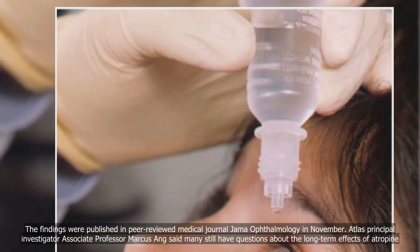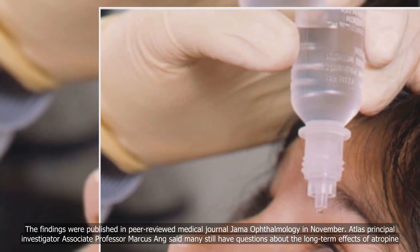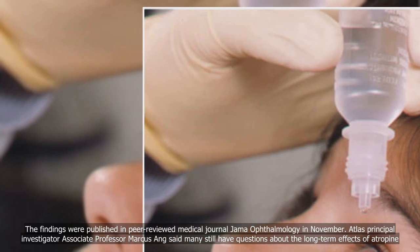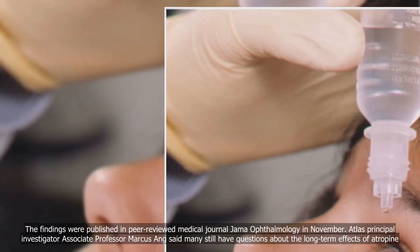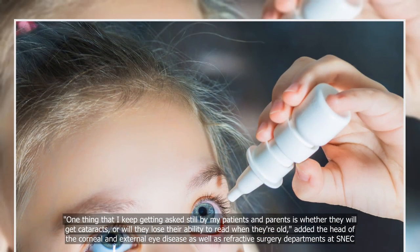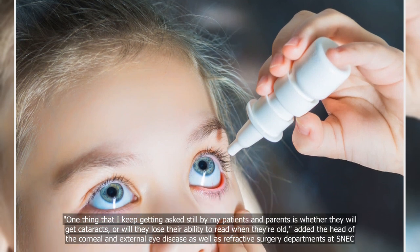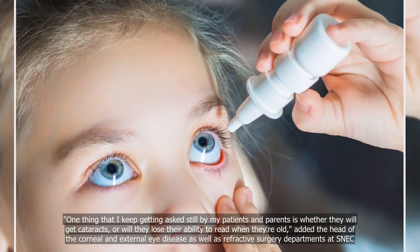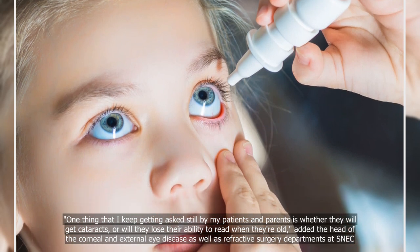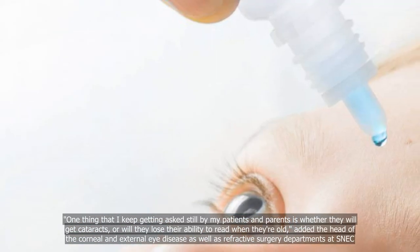The findings were published in peer-reviewed medical journal JAMA Ophthalmology in November. ATLAS Principal Investigator Associate Professor Marcus Ang said many still have questions about the long-term effects of atropine: "One thing that I keep getting asked still by my patients and parents is whether they will get cataracts or will they lose their ability to read when they're old," added the head of the corneal and external eye disease as well as refractive surgery departments at SNEC.